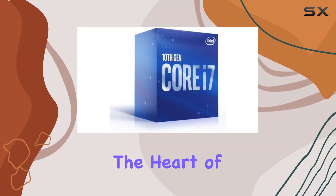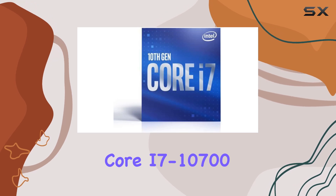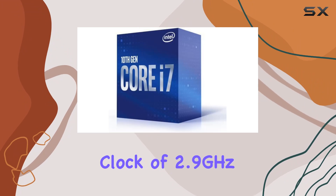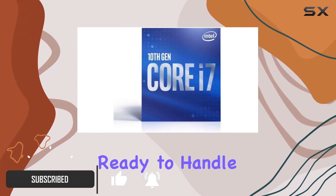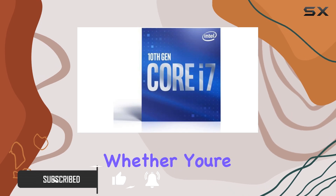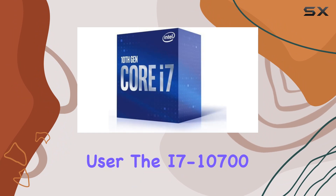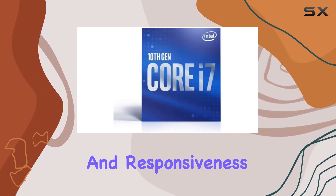Today, we're diving into the heart of computing power with the Intel Core i7-10700 Comet Lake CPU. Boasting a base clock of 2.9GHz and a generous 16MB cache, this processor is ready to handle anything you throw at it. Whether you're a gamer, content creator, or power user, the i7-10700 promises exceptional performance and responsiveness.